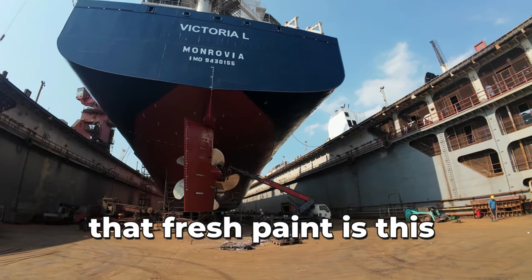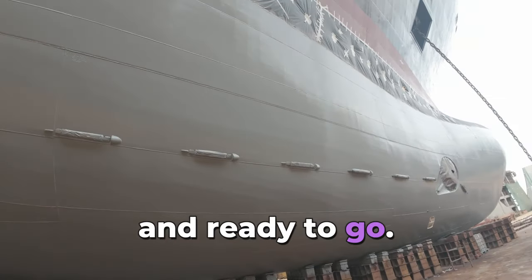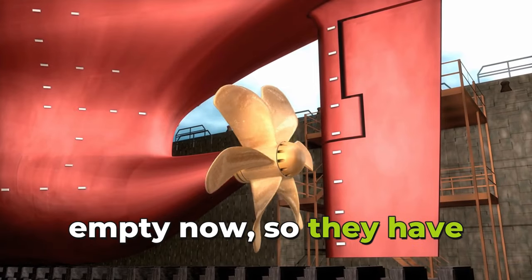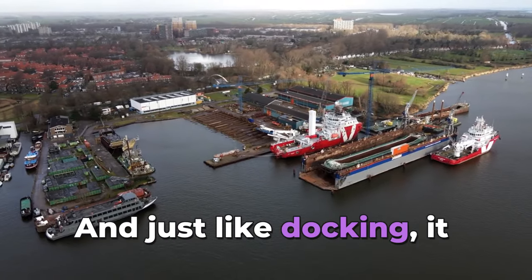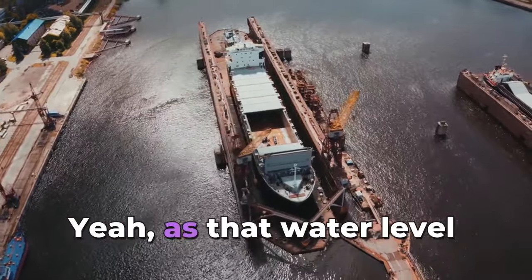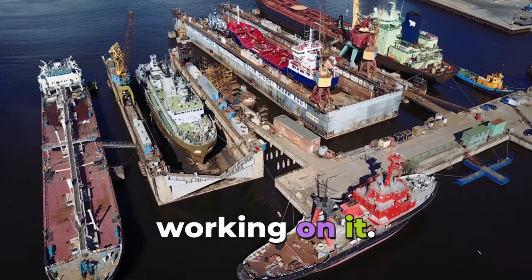Underneath that fresh paint is a whole network of steel pipes and machinery all working together to keep this floating city running. But leaving the dry dock isn't as simple as just sailing out — the dry dock is empty now, so they have to carefully flood it with water again to lift the ship back up to sea level. It's like the docking process in reverse, requiring careful coordination between the tugboats and the dock crew to make sure the ship is balanced and stable as the water level comes up.